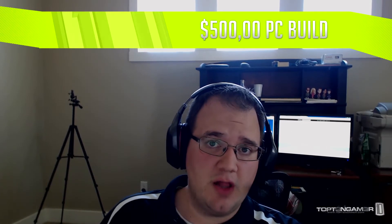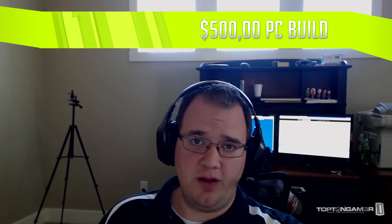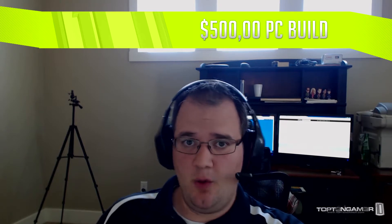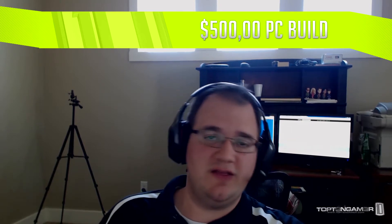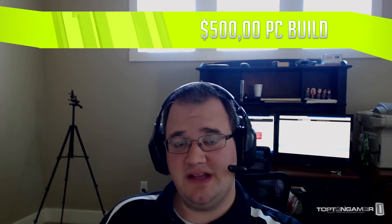What's up gaming nation, we're continuing on with our building a gaming PC series. This time we're looking at the $500 gaming PC build. As you can see from our $400 build to this build, we decided to mainly upgrade the CPU, graphics card, and even our computer case to accommodate a bigger graphics card.